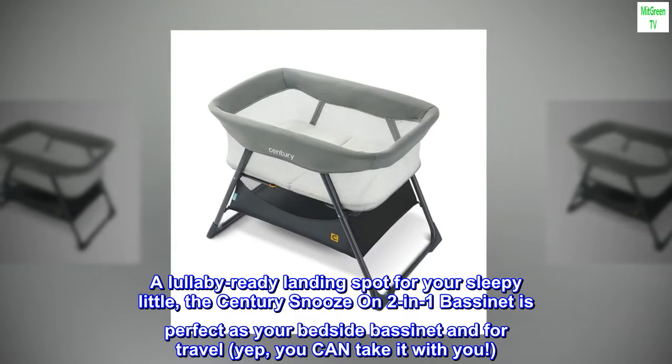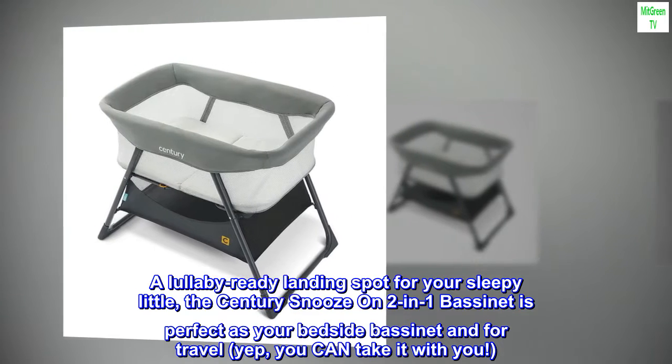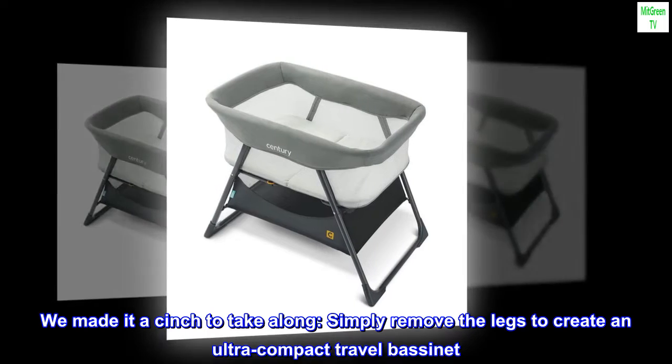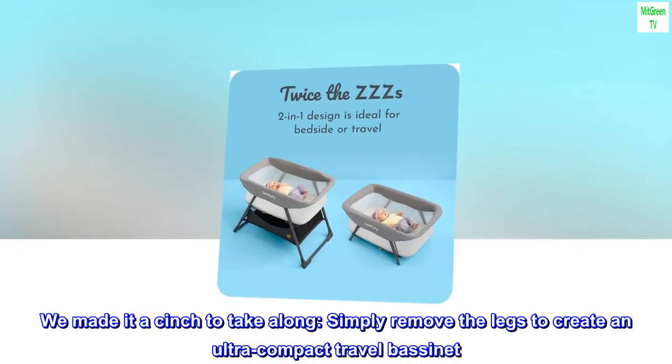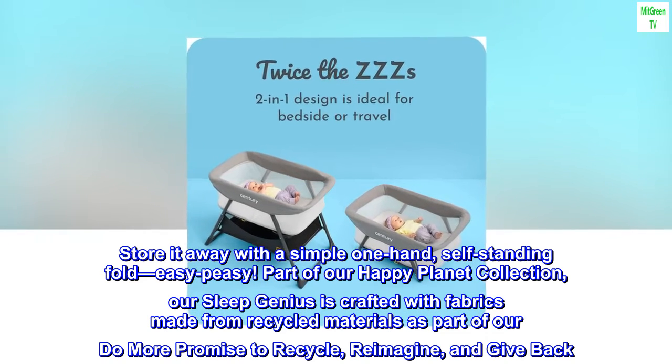The Century Snooze On Two-in-One Bassinet is as perfect as your bedside bassinet, and for travel? Yep, you can take it with you. We made it a cinch to bring along — simply remove the legs to create an ultra-compact travel bassinet, then store it away with a simple one-hand self-standing fold. Easy peasy.